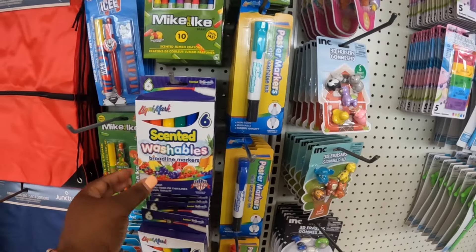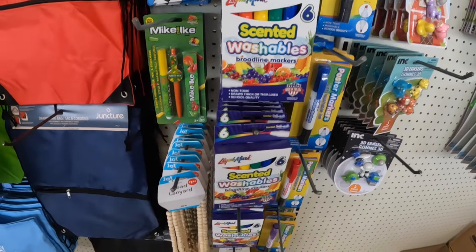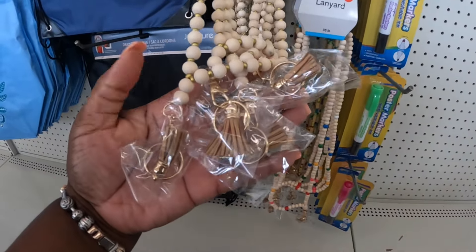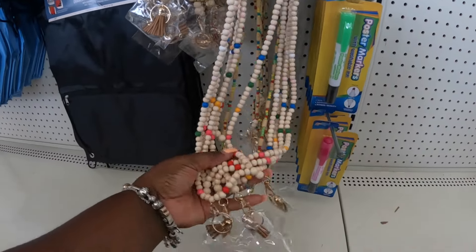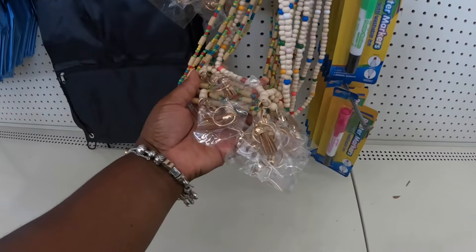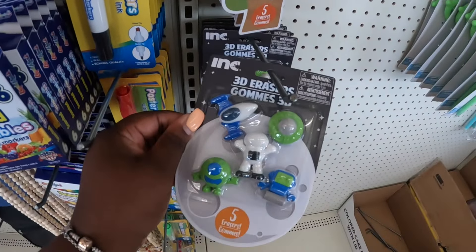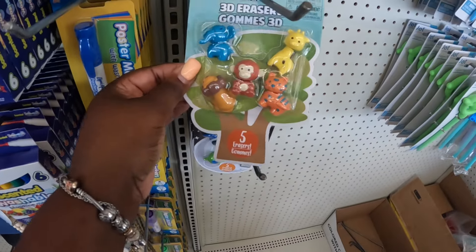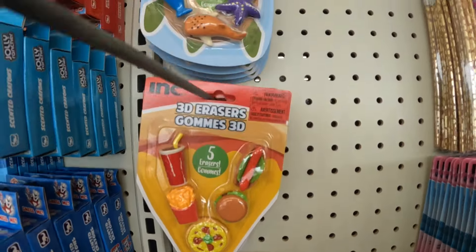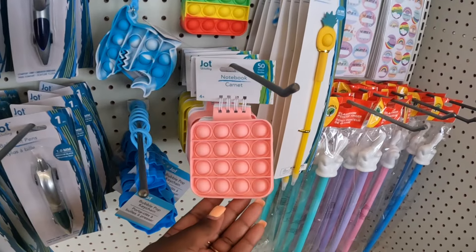Jolly Rancher, Mike and Ike — scented washable markers, liquid markers. They're coming out with the cutest little teacher stuff. These are cute too for the kids with the name tags and stuff. Some markers. We'll definitely be back to check out more, but check out the previous vlogs. The snacks, the food — poppets, and they have some little poppet notebooks.